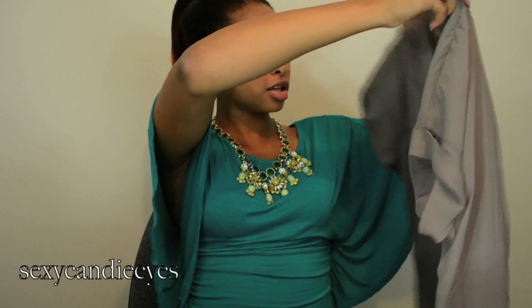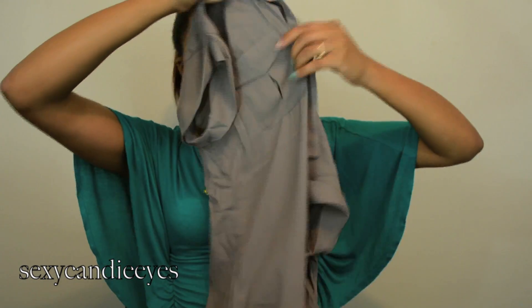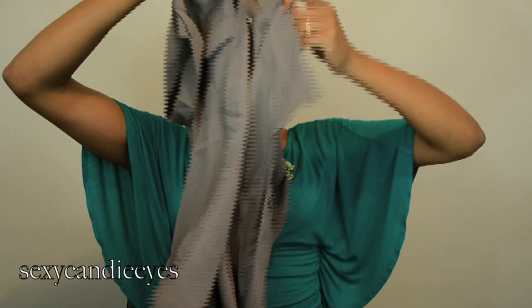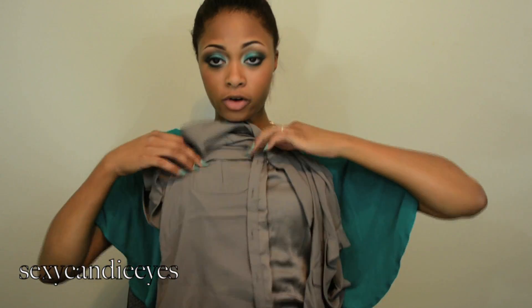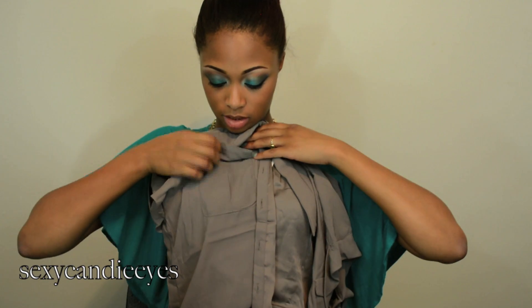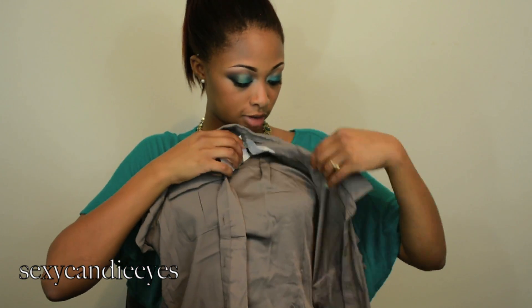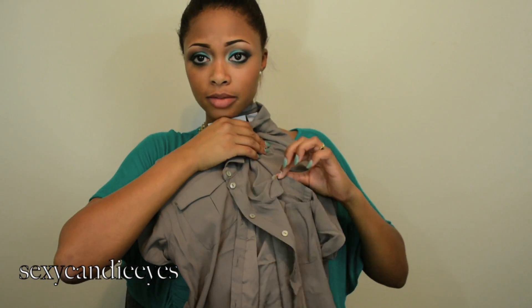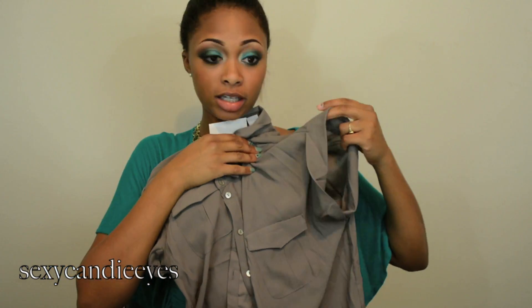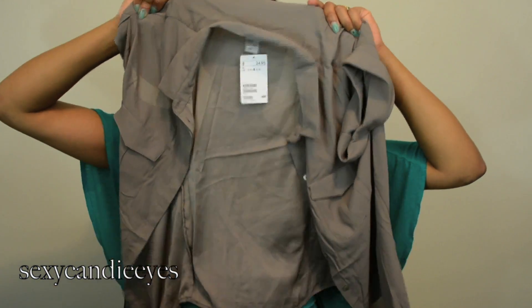This is another shirt, more of a dressier top. You could dress it up or down honestly. It has pockets at the front with little flaps, and there's a pocket on both sides. Short sleeve. This was $24.95, size 8. Okay that was it for my stuff from New York.